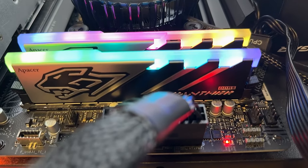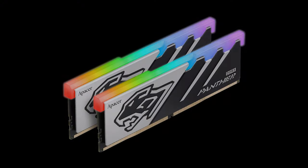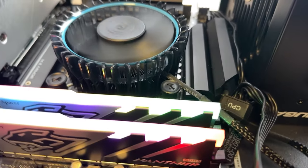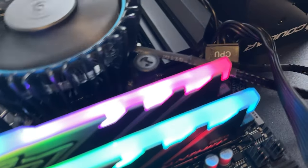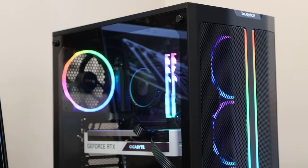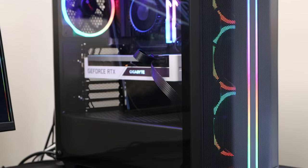The RAM was easy to install and picked up the XMP profile with no issues on our Intel motherboard. It also supports AMD Expo as well, and we were able to get our memory to run at 6,200MHz without changing the CAS rating or the voltage, which is pretty good — though that may vary on your setup and the RAM you actually get. The Apeza Panther RGB DDR5 Gaming Memory module is equipped with some impressive features, including the Panther series look, lightning flash design, seven colour RGB lights, and support for Intel XMP 3.0 or higher and AMD's Expo single-click overclocking technologies.